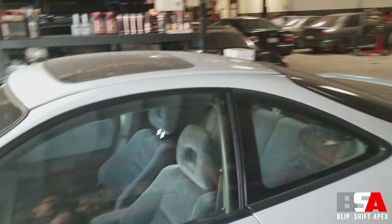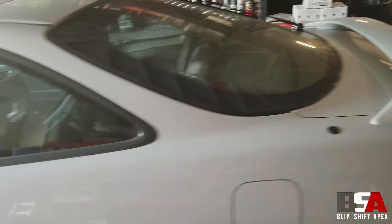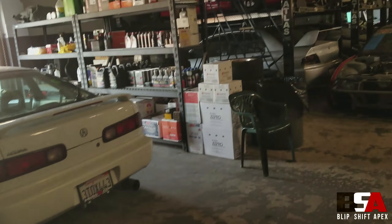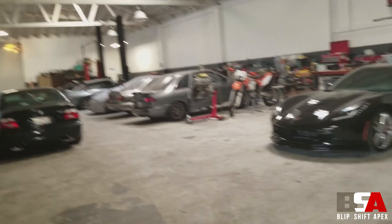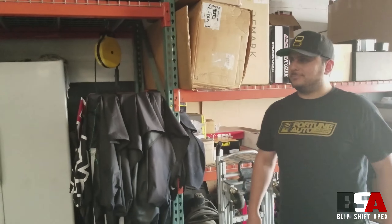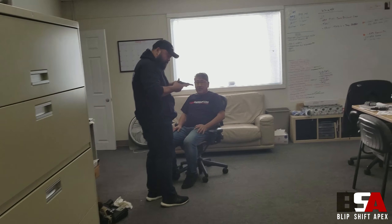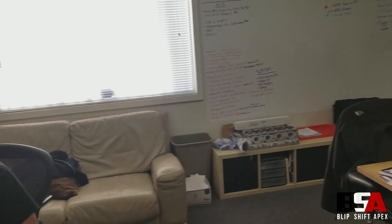Stepping inside the MotoIQ warehouse — this is one of their projects, you guys have probably seen it on their website. It's their project Integra, but we got so much more. Before we walk around, we're going to find Martin and have him give us a tour of what's going on at the MotoIQ warehouse. This is Mike Kojima, one of the guys here at MotoIQ — this is the crew.